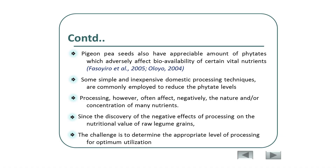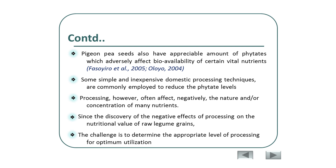High-fiber foods also have an appreciable amount of phytates, which adversely affect the bioavailability of certain vital nutrients. Some simple, inexpensive domestic processing methods can be used for the reduction of phytates — knowingly and unknowingly, we are already using them. However, processing often negatively affects the nature and concentration of many nutrients. The challenge is to determine the appropriate level of processing for optimum utilization of grain legumes, including PGNP.